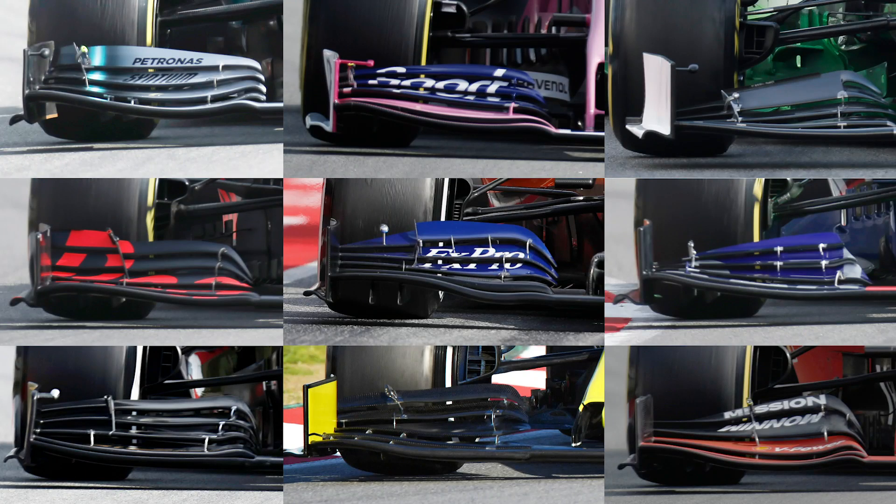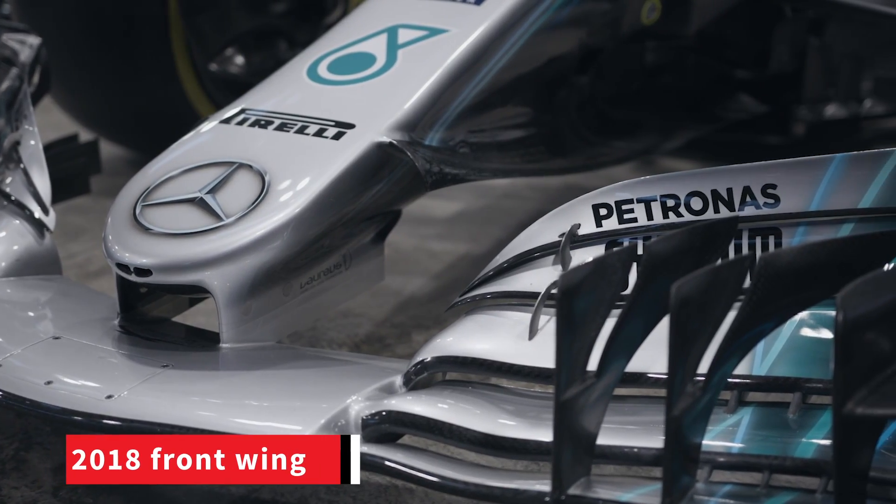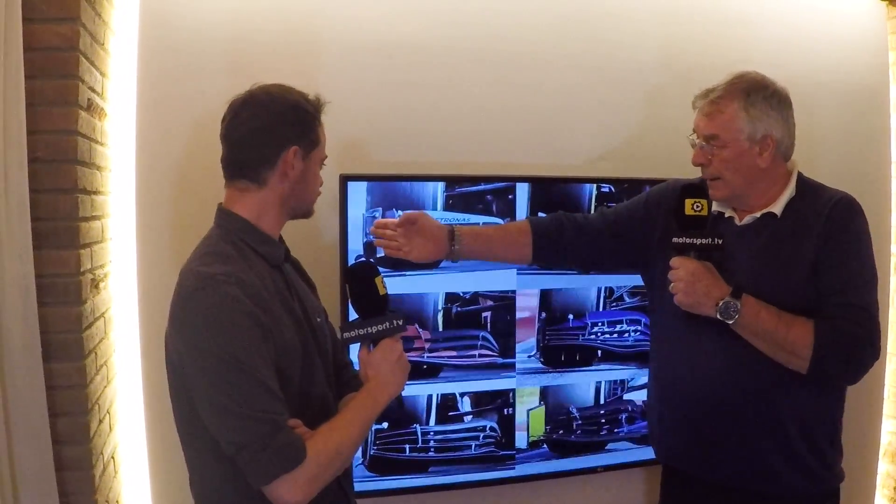Coming from last year, the front wing end plate — using the Mercedes as an example — was a hundred millimeters further in, and basically everything was built to turn the airflow around the front tire. All the turning vanes on top of the wing were built to do that. But now the wing is wider.